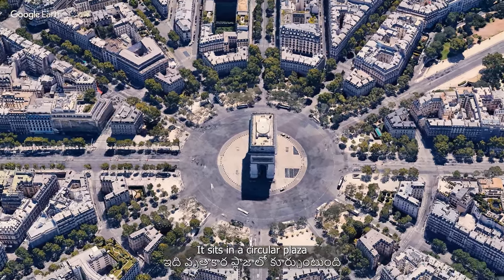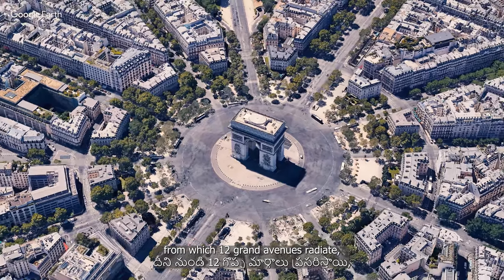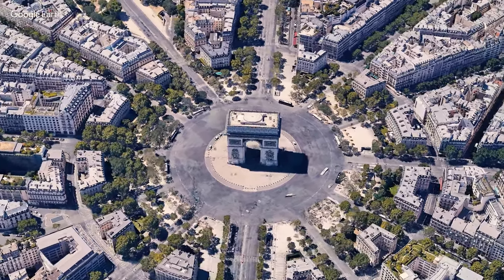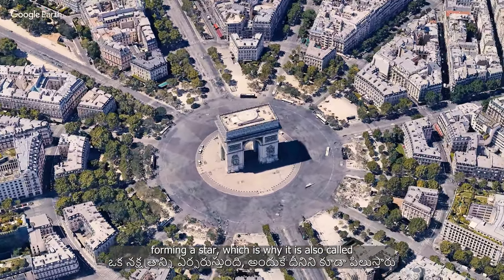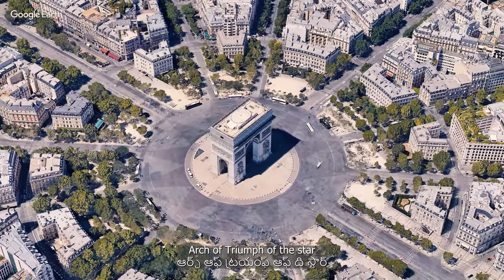It sits in a circular plaza from which 12 grand avenues radiate, forming a star, which is why it is also called the Arch of Triomphe of the Star.